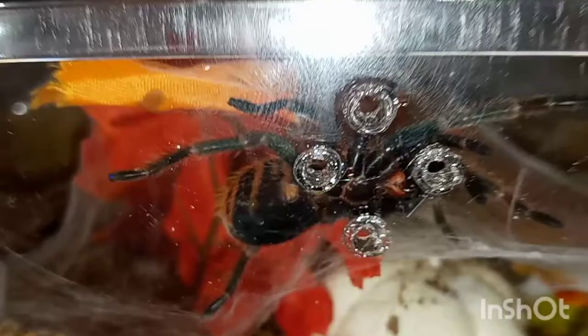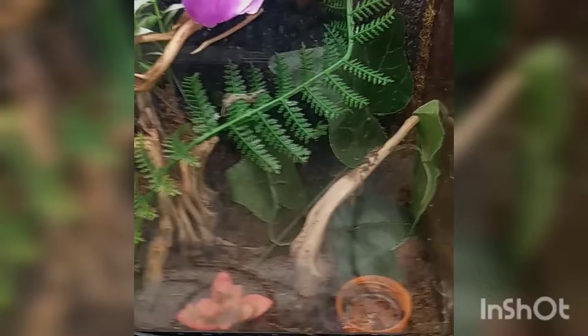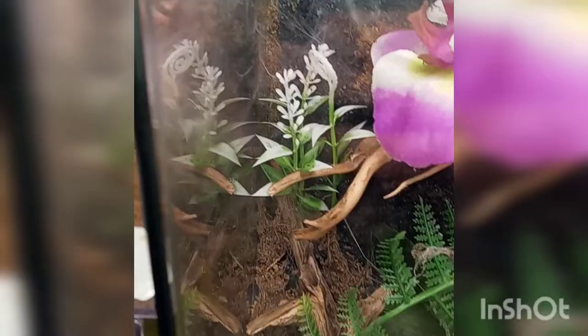Hopefully tonight this one comes out. Ignore the tag on there — I bought this tank used and just redid it all. This is my P. regalis, aka the Indian ornamental — one of my most venomous. From what I've been told it's an asshole, but it likes its new tank. As you can see that's all webs right there, and it has this little chute where it comes out.